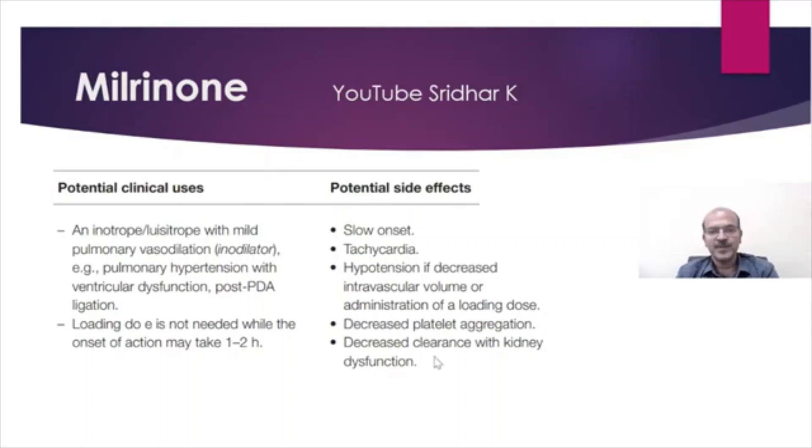If you administer a loading dose, be careful regarding platelet function in a premature baby, as it may cause bleeding. Also note decreased clearance with reduced kidney function.